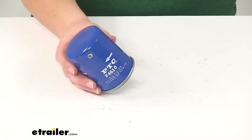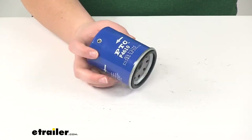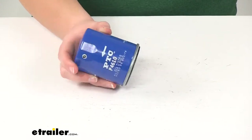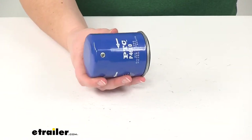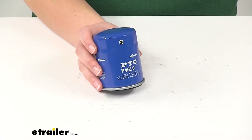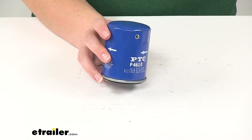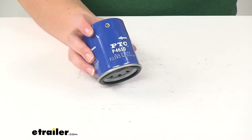This is going to fit many Acura, Honda, Infinity, Mazda, Mitsubishi, and Nissan vehicles, amongst many more. Since this does fit so many different vehicles, I would highly suggest going through each other's fit guide, putting in your specific year, make, and model to determine whether this is going to be a direct fit for you.